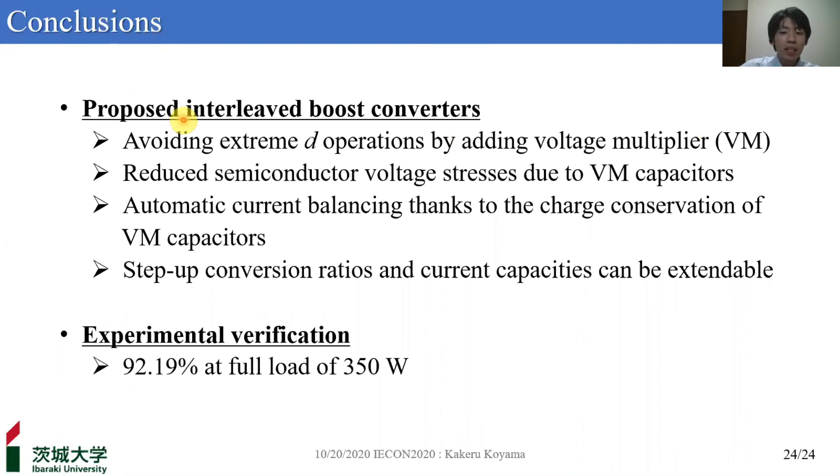Let me summarize the presentation. We have proposed the highly extendable interleaved high-step-up boost converter. The proposed converter avoids extreme duty cycle operation by adding the voltage multiplier VM. Semiconductor voltage stresses are reduced to less than two-thirds of V_out due to VM capacitors. Phase currents are automatically balanced thanks to charge conservation of VM capacitors. Step-up conversion ratios and current capacities can be arbitrarily changed as the number of VM stages and phases increases. Experimental verification using the 350W prototype demonstrated the efficacy of the proposed converter, achieving an efficiency of 92.90% at full load. Thank you for your attention.